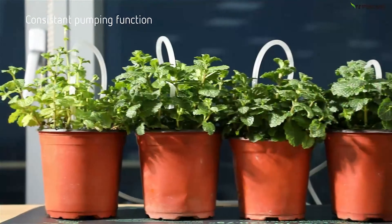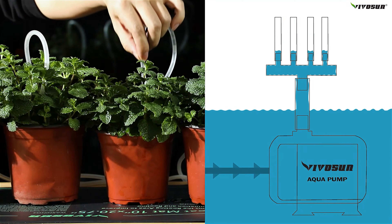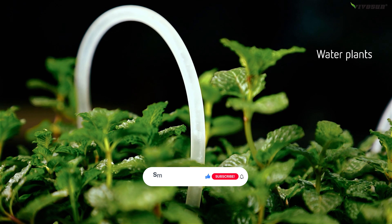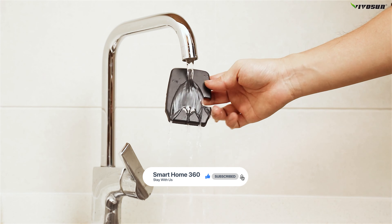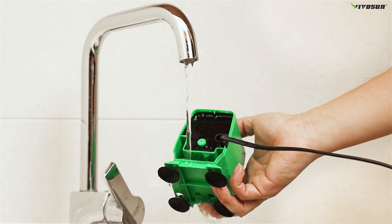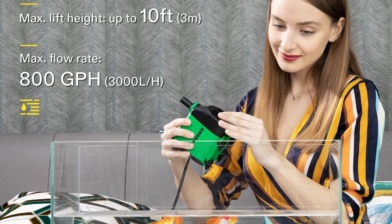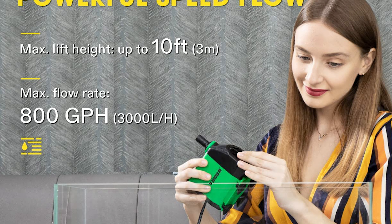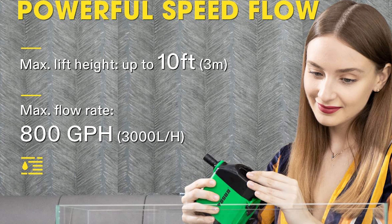It is a well-designed, energy-efficient, high-performance pump designed for irrigation systems, waterfalls, ponds, fountains, and other water features. The cleaning of this pump is very easy, and you can easily hide and disguise it. There is no need for any tool for its disassembly. The Vivosun Ultra Quiet Water Pump is a most efficient and high-performance pump, best for applications such as irrigation systems, hydroponic systems, waterfalls, fountains, and ponds.